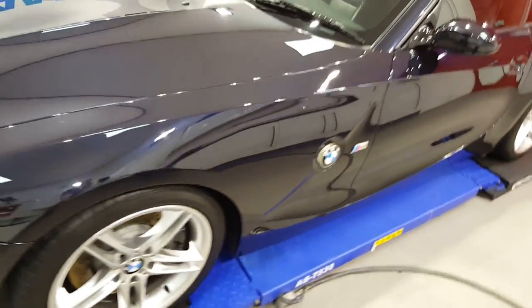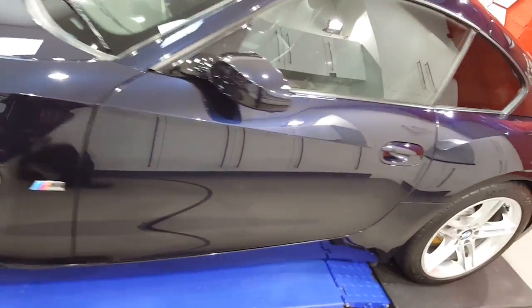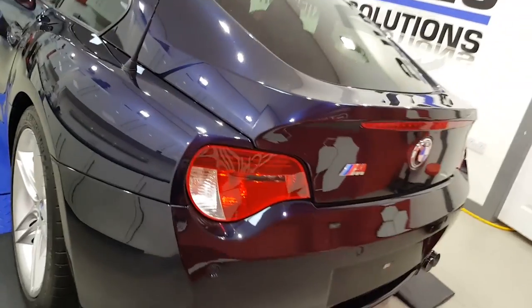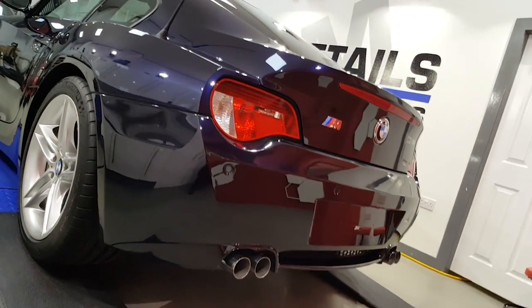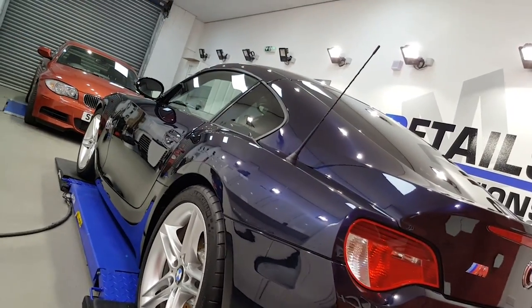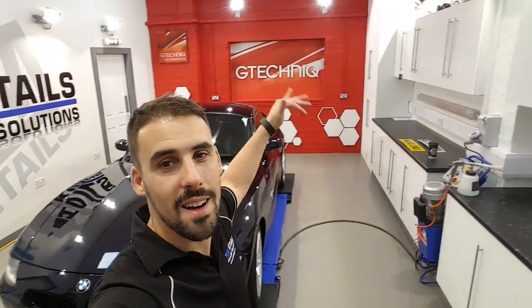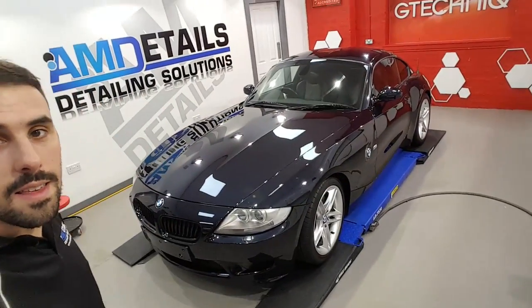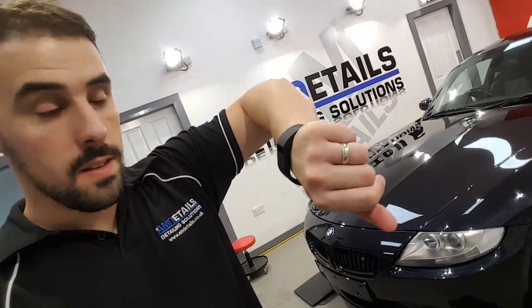Just thought I'd give you guys a look at the Z4. I'm hoping it's still here tomorrow but the customer may want to come and pick it up — he hasn't got back to us yet. So I thought I'd give you guys a Halloween tour. And we're done. Place looks left. There's the Z4.